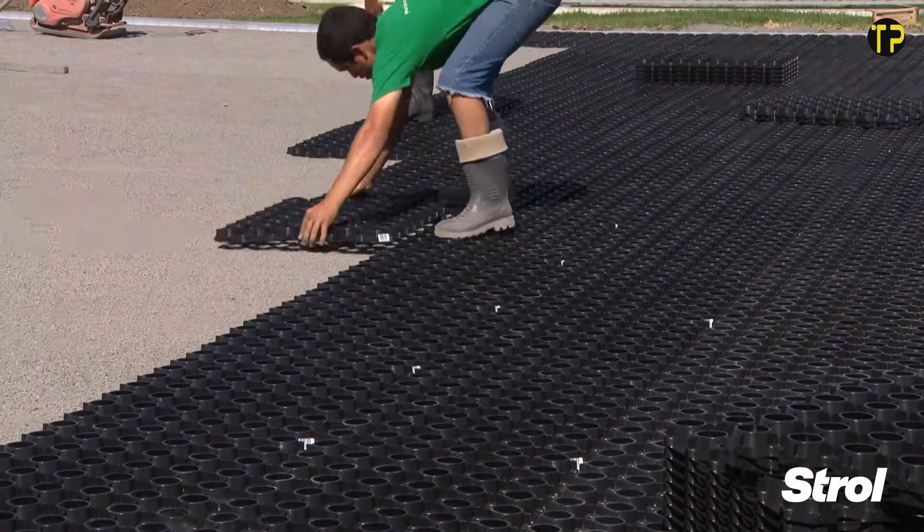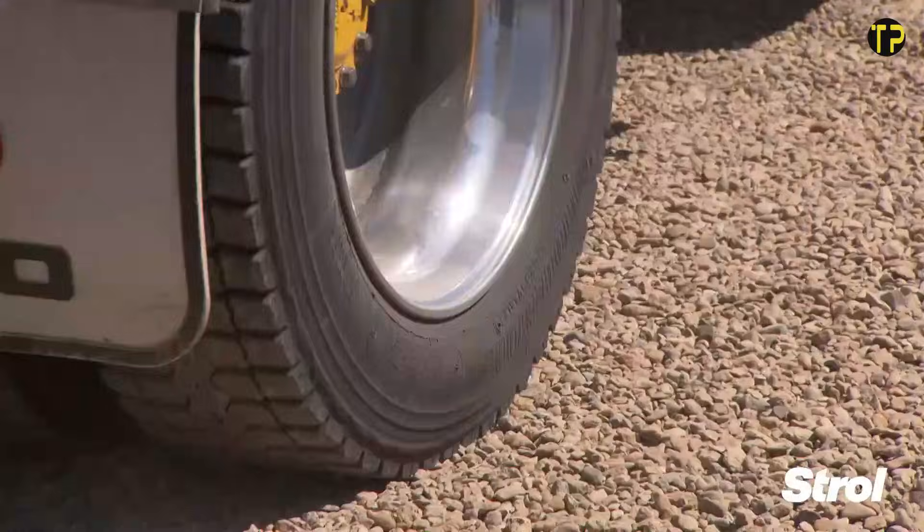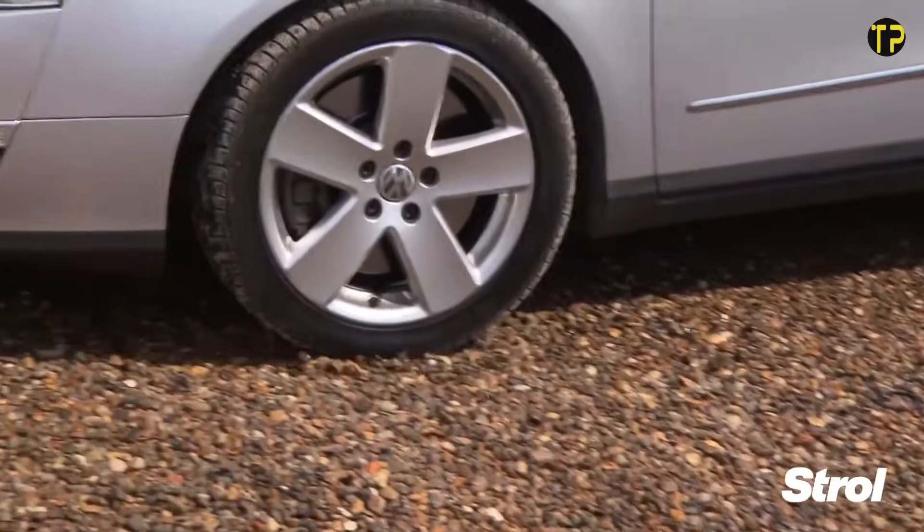Whether you're upgrading a backyard, building a pathway, or reinforcing a commercial area, SurePave offers a cost-effective and sustainable solution that keeps surfaces looking great for years.